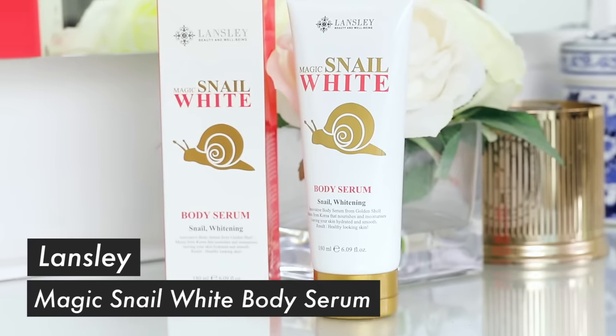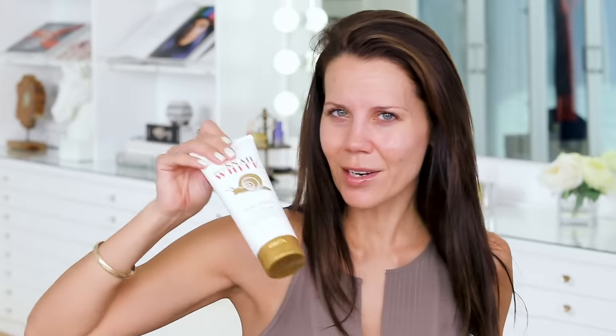I bought so much at this one shop that they ended up giving me a few things for free, which was super cool. I did not pay for this — it's a Magic Snail White Body Serum and it's whitening. It has the serum from the golden shell. It's like snail secretion. What do you guys think? Are you down with that? Would you use this? Are you into the snail secretion serum situation?